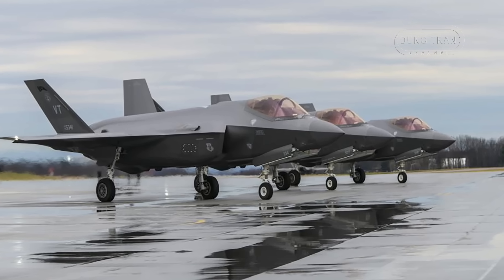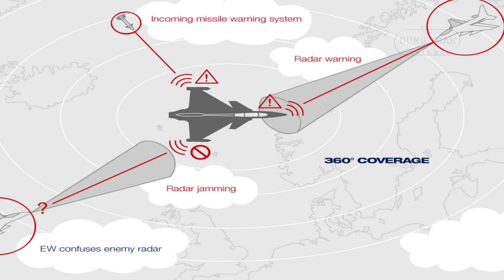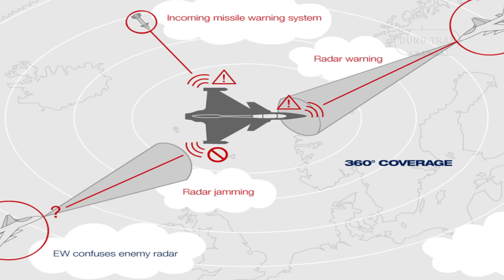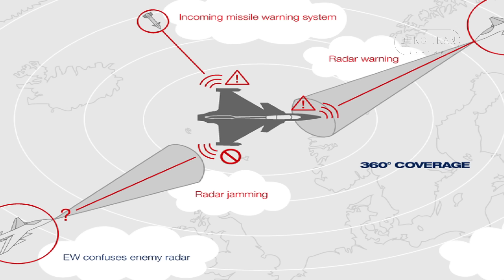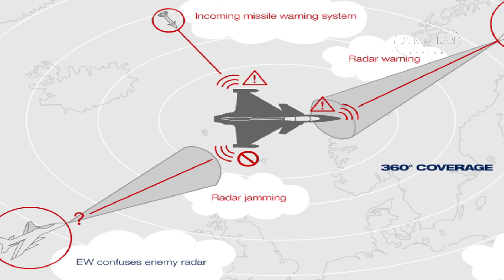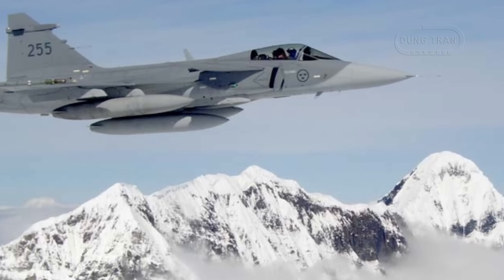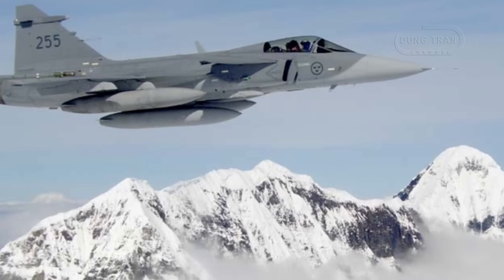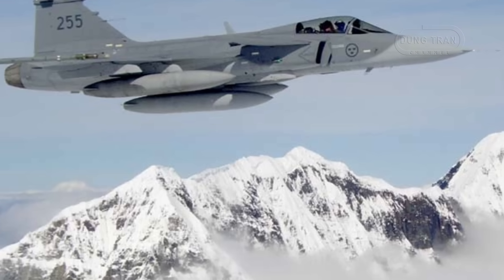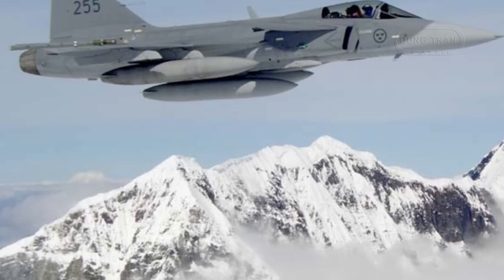Unlike the F-35, which leans heavily on stealth and sensor fusion at a premium cost, the Gripen achieves similar situational awareness through EW and networking at a fraction of the price, estimated at $85 million per unit versus the F-35's $110 million plus. Historical exercises like Red Flag 2006, where earlier Gripen variants outmaneuvered advanced fighters through jamming and evasion, suggest this approach holds practical merit, a legacy the E variant builds upon with superior technology.